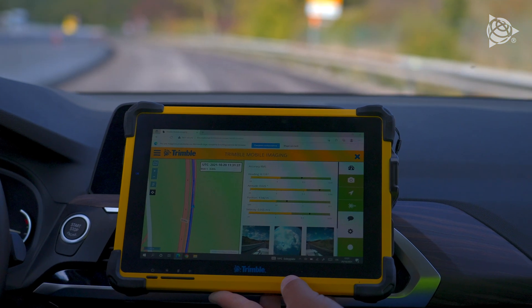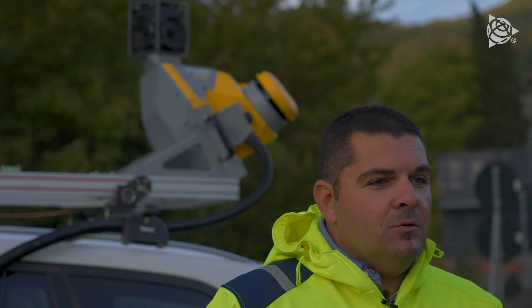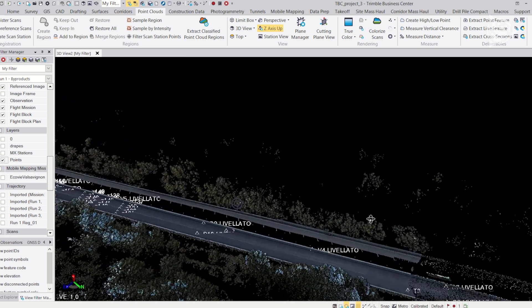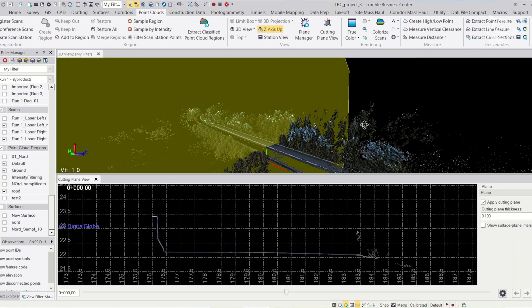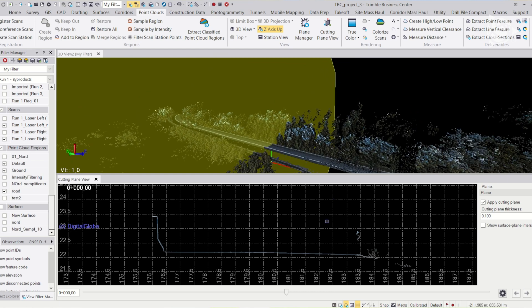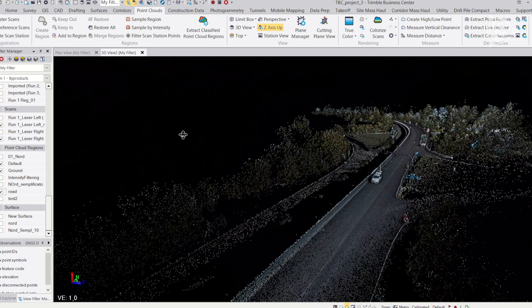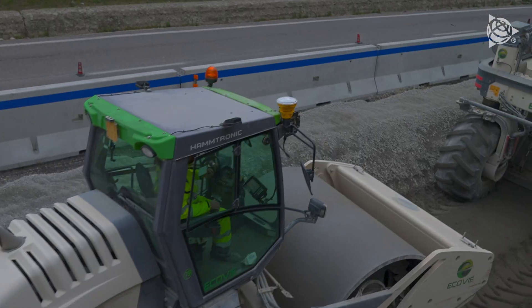We created a point cloud laid on these targets at the building site. Once this was done, we were able to construct the original model of the road and tackle the gradient and the transversal longitudinal slopes. We used Business Center to do this. We then created a mathematical model and loaded it into our site machines — dozers, graders, and rollers.